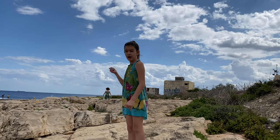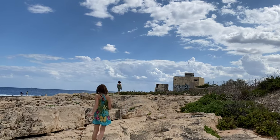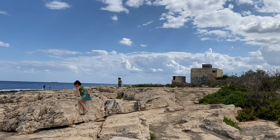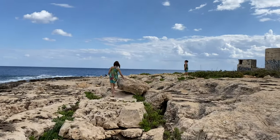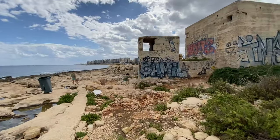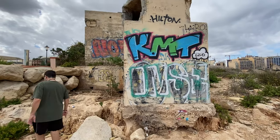We went to check out the pillboxes left from World War II. A pillbox is a concrete blockhouse used as a military guardhouse during World War II. The government put about 200 of them on this island to protect it from Italian invasion. The pillboxes were built to protect the military, and the small holes were for firing weapons.